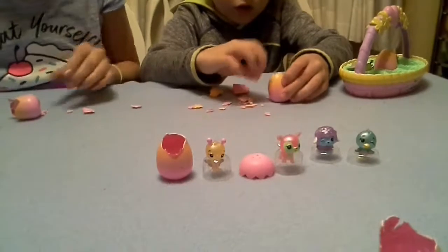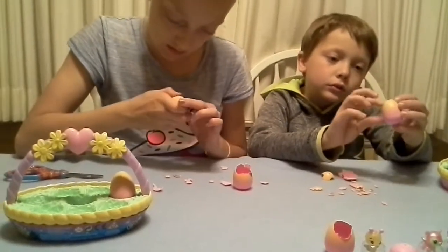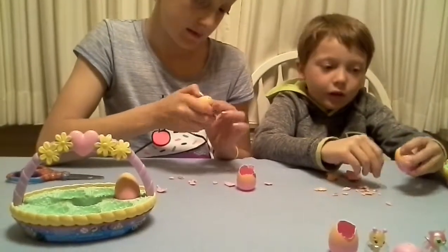Okay, I'm a bird! This one's already done, so that works.